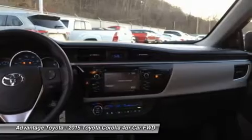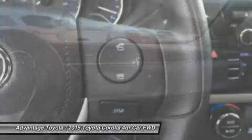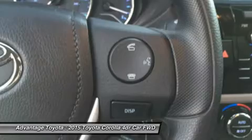In addition, you get an AM/FM/CD audio system with auxiliary jack, USB port, and iPod interface.